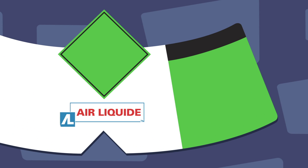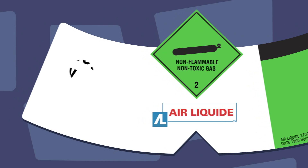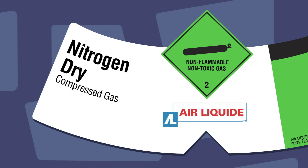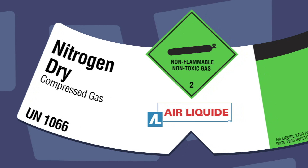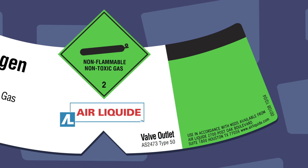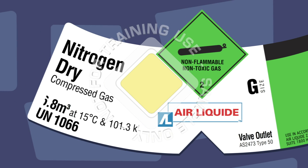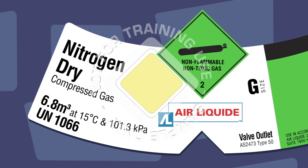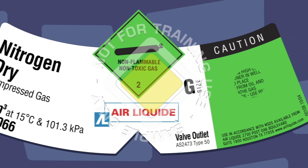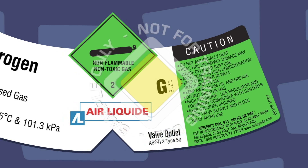Gas cylinder labels may include the name and contact details of the manufacturer, the name and grade of the gas contained in the cylinder, the UN number which is sometimes called the SI number, other relevant numbers and codes of classification, detail indicating the size of the cylinder and fill pressure, some general information about the properties of the gas contained in the cylinder, and emergency contact information.